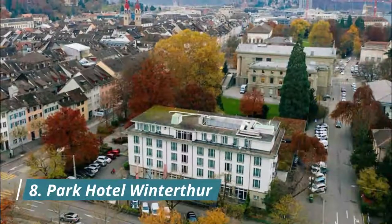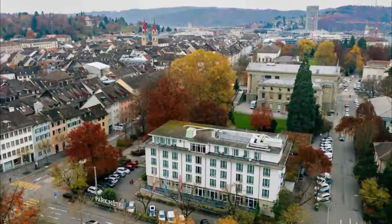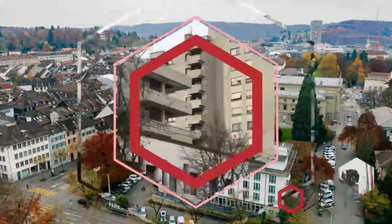Number eight: Park Hotel Winterthur. Situated in Winterthur's old town, just a 15-minute drive from Zurich International Airport, Park Hotel Winterthur offers a restaurant and a lounge bar.